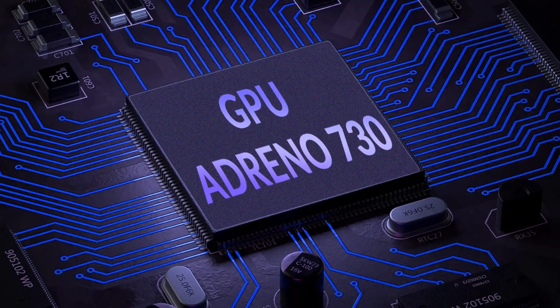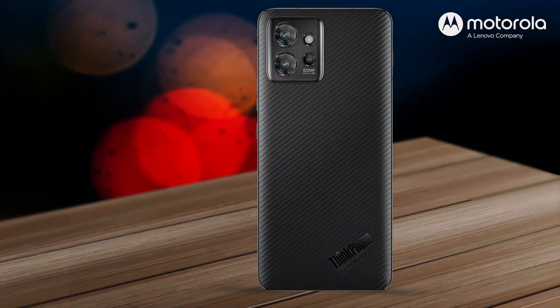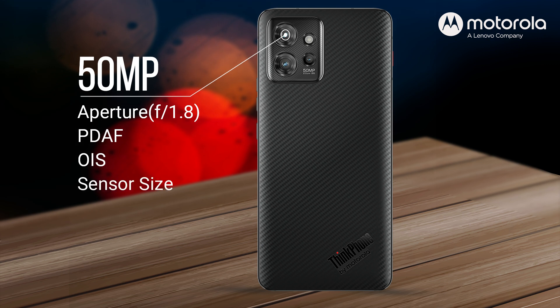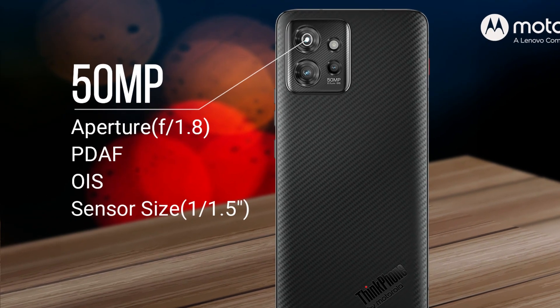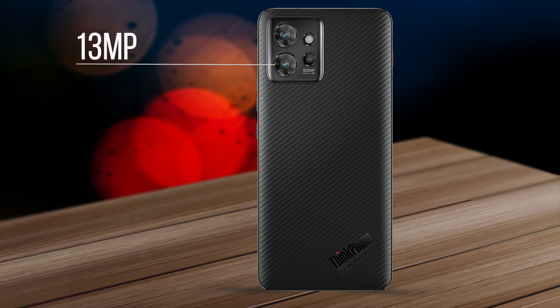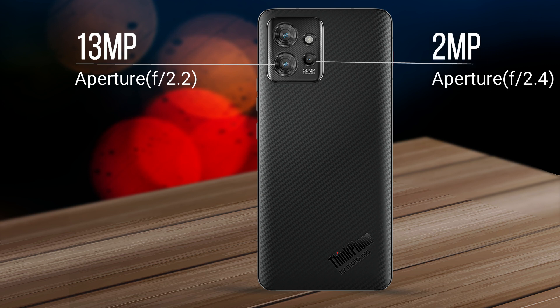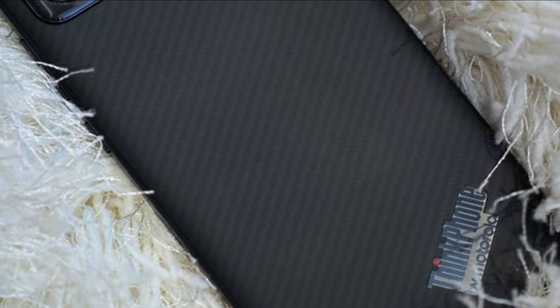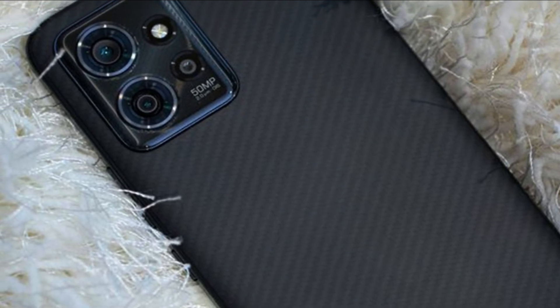If we talk about cameras, it has a 50 megapixel main sensor with a wide aperture of f/1.8, along with PDAF and optical image stabilization. A large sensor size of 1/1.5 inches is given. You can use the advanced 50 megapixel camera system as a high-quality webcam, which is perfect for business presentations or demos. The second is a 13 megapixel ultrawide sensor with f/2.2 aperture. The third is a depth sensor with f/2.4 aperture. It has a 32 megapixel selfie camera on the front with autofocus. You can record 4K video at 30fps from the front camera and up to 8K at 24fps from the main camera, which is great for vloggers.